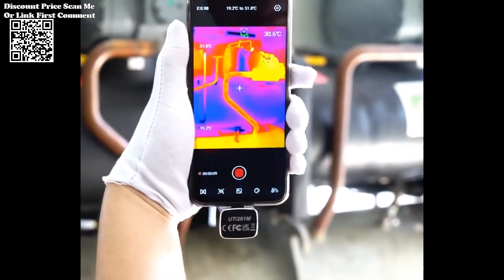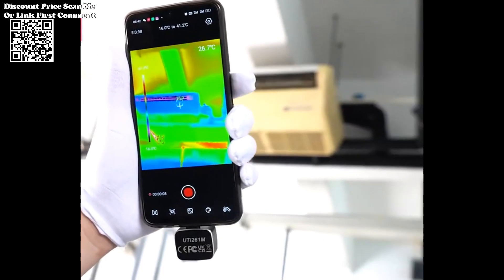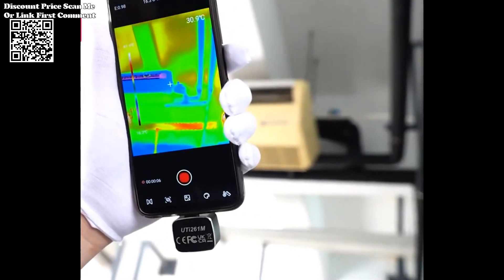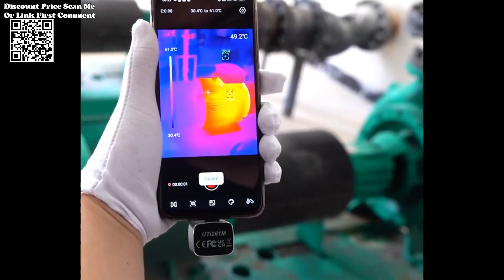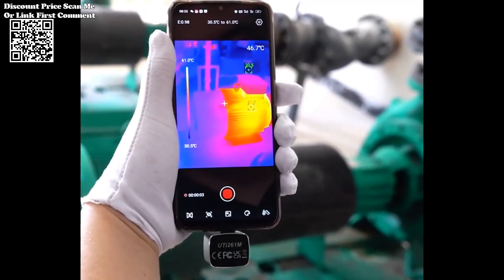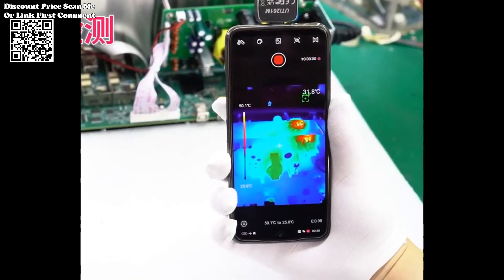Whether inspecting tiny solder joints or larger components, the UTI 261M adapts to the task at hand. With enhanced thermal sensitivity, the UTI 261M can detect even subtle temperature changes. This level of sensitivity is crucial for identifying potential issues before they escalate, minimizing downtime and repair costs.